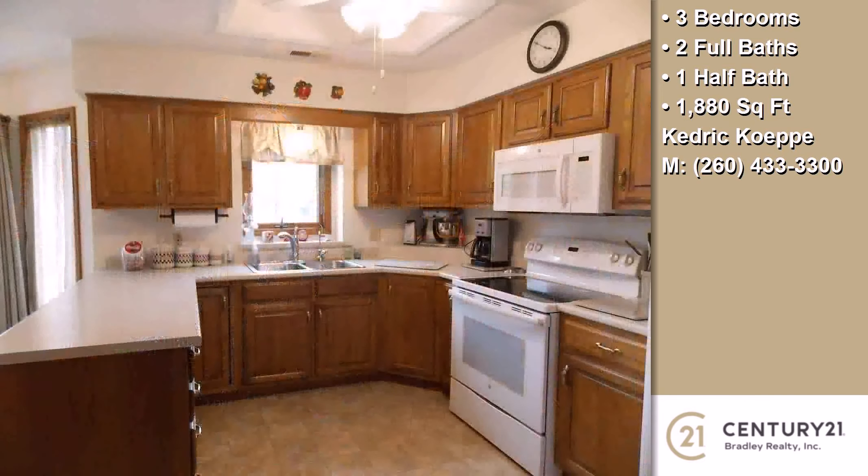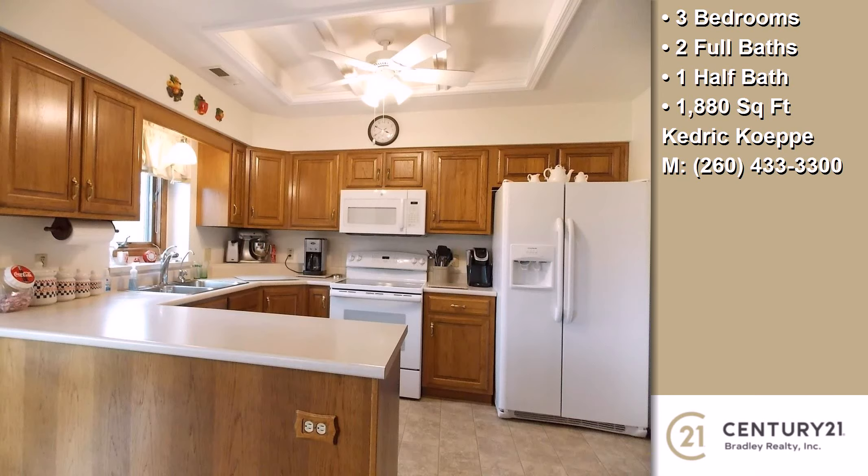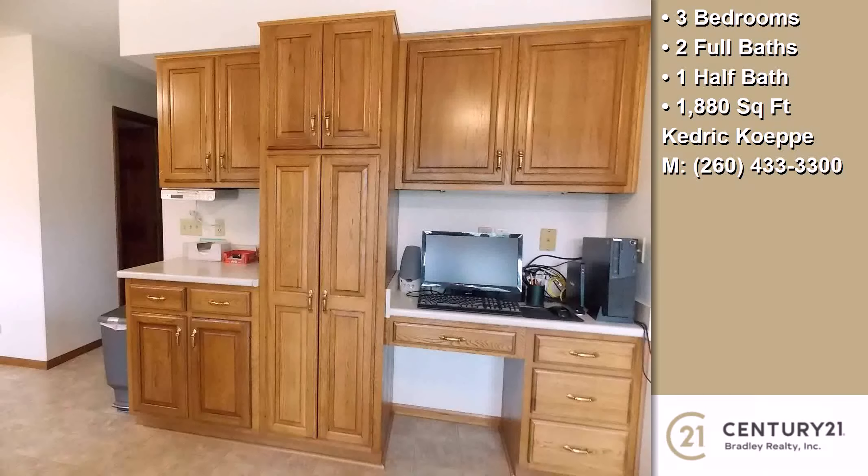On the outside, this property features an attached garage, a fenced yard, a patio, an irrigation system, a professionally landscaped lawn, and a brick exterior finish.